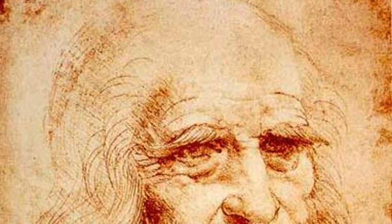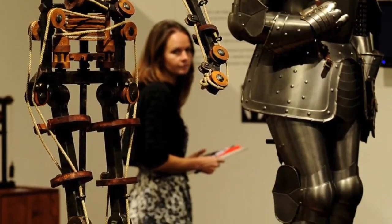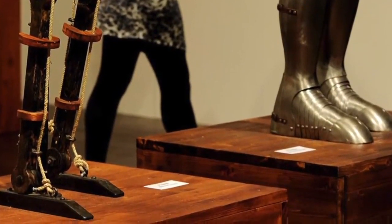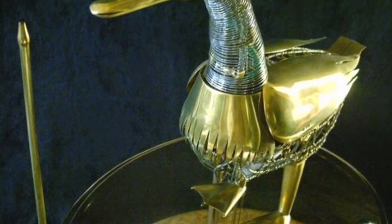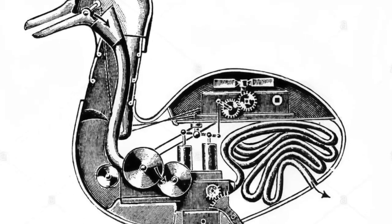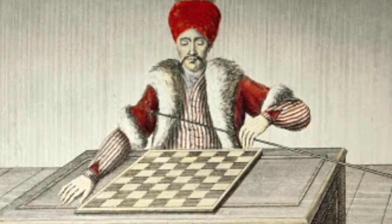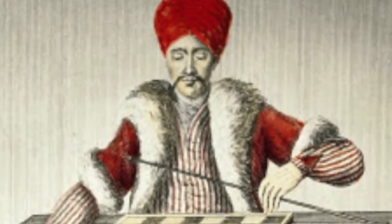In 1495, Leonardo da Vinci designed a mechanical robot — a suit of armor with a complex system of gears and pulleys that allowed the automaton to stand up, sit down, and move its head. In 1739, a French engineer named Jacques de Vaucanson invented an automaton known as the digesting duck. The duck appeared to eat pieces of grain and then pooped them out. Then, in 1770, there was the infamous chess-playing automaton called the Mechanical Turk.